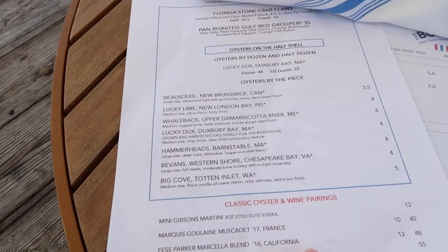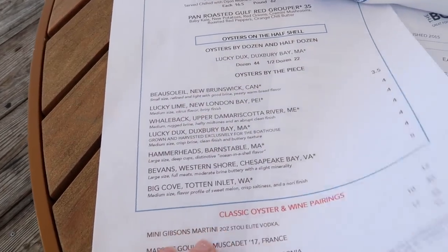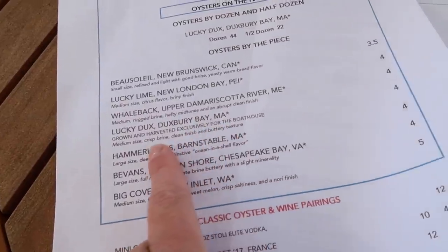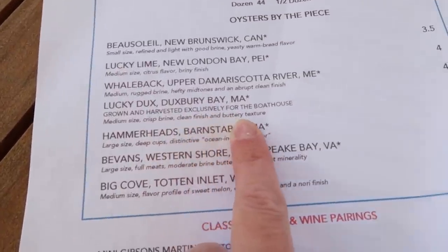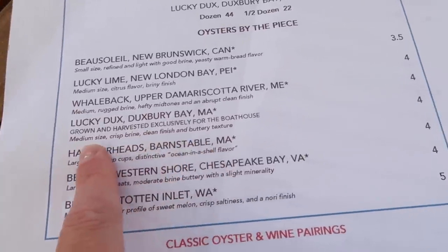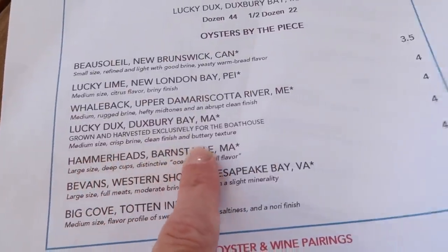All of the Boathouse's seafood is brought in fresh daily and the oysters are shucked fresh. They recommended I try the Lucky Ducks — Duxbury Bay grown and harvested exclusively for the Boathouse. It's a medium-sized oyster with a crisp brine, clean finish, and buttery texture.